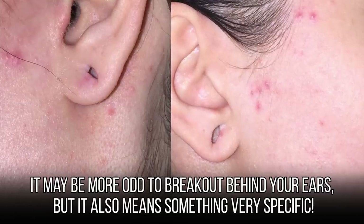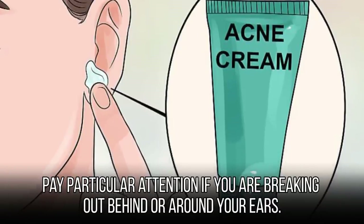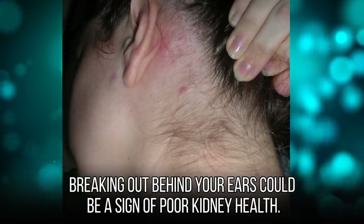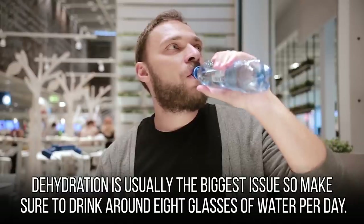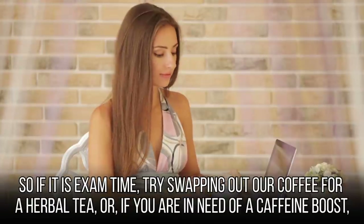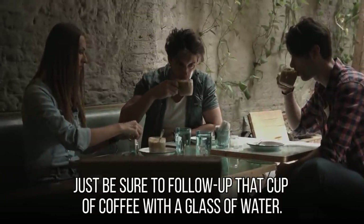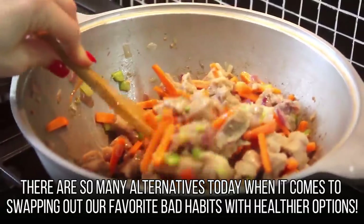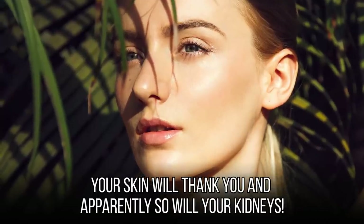It may be odd to break out behind your ears, but it means something very specific. While acne mechanica may be a factor if you have long hair, it could be a more serious issue — breaking out behind your ears could be a sign of poor kidney health. Dehydration is usually the biggest issue, so make sure to drink around 8 glasses of water per day. Avoid caffeine and carbonated drinks, as most are diuretics and could make matters worse. Try swapping coffee for herbal tea, or follow up a cup of coffee with a glass of water. Try flavored carbonated water as an alternative to soft drinks — your skin and your kidneys will thank you.